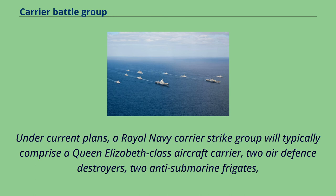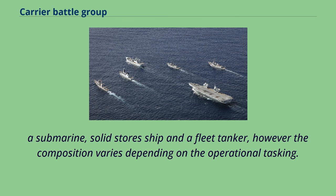Under current plans, a Royal Navy carrier strike group will typically comprise a Queen Elizabeth-class aircraft carrier, two air defense destroyers, two anti-submarine frigates, a submarine, solid storage ship, and a fleet tanker; however, the composition varies depending on the operational tasking.